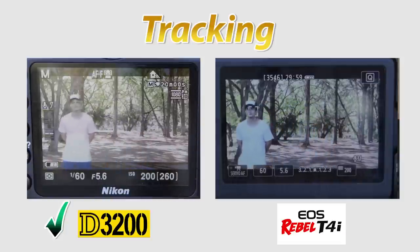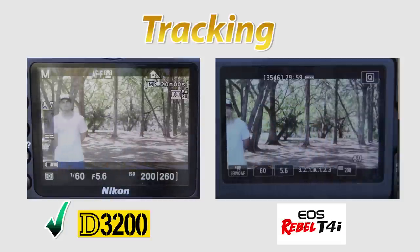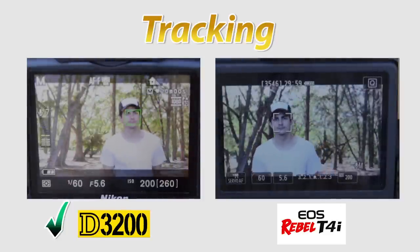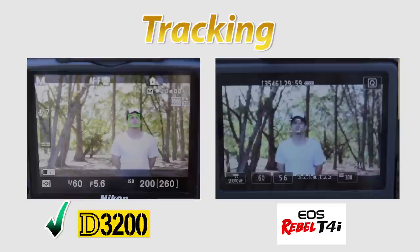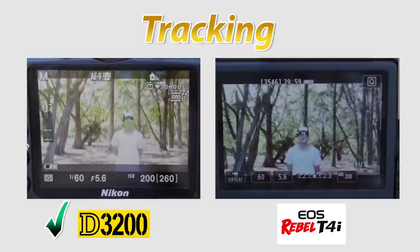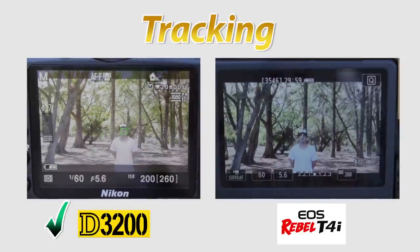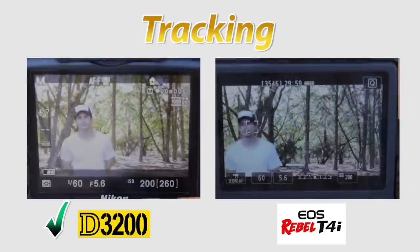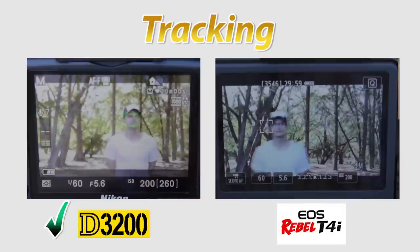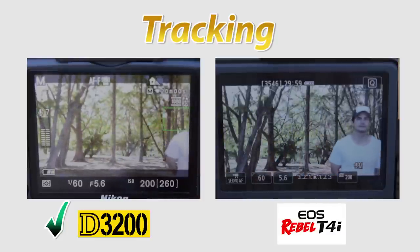Essentially, we put both cameras on a tripod and recorded the same subject at the same time. When the subject was closer to the camera, they performed about the same. But when the subject started backing up, the T4i repeatedly lost tracking — it happened many times, and I was disappointed. The D3200 was very good about changing and adjusting its focus. We could even have the subject leave the frame and come back in and it would pick it up. I was very impressed with the tracking features on the D3200.